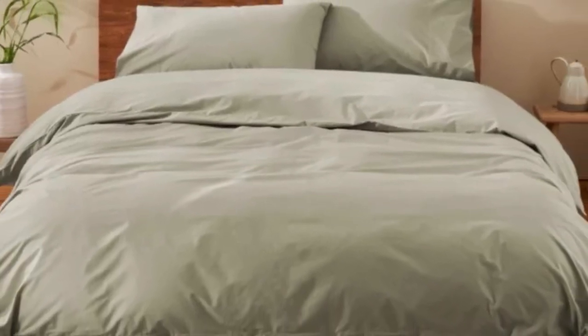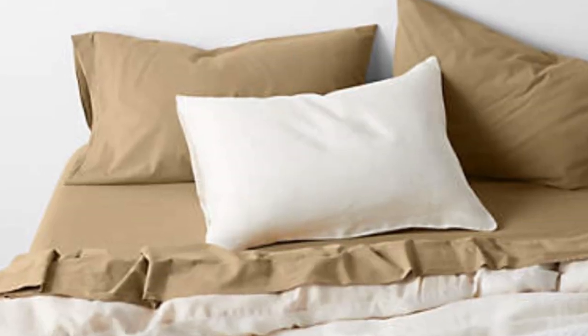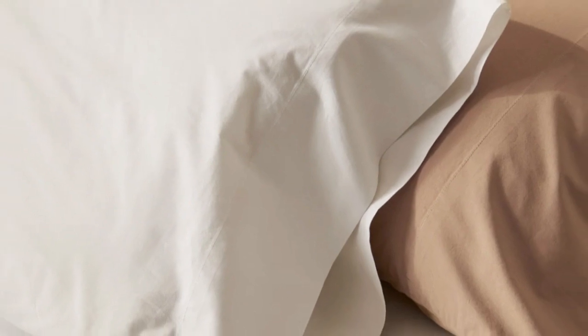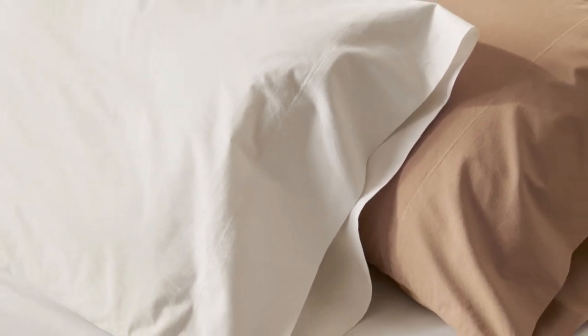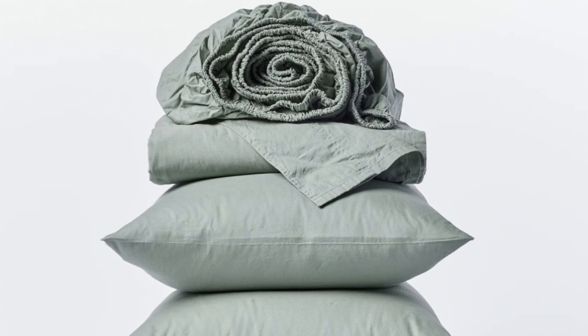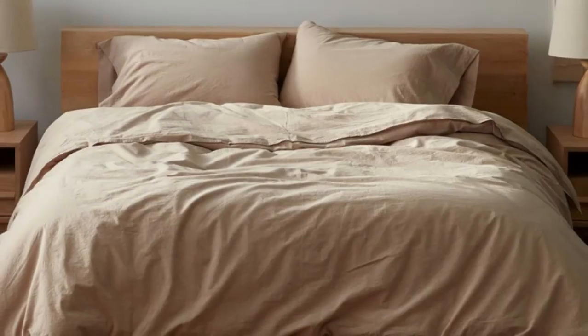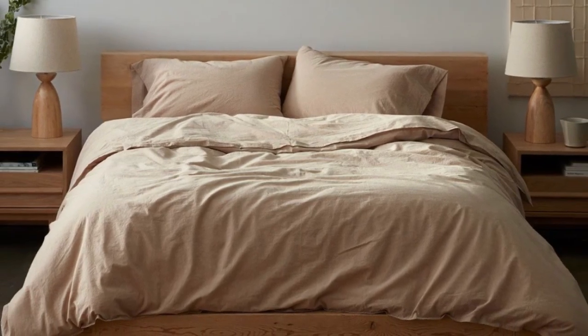How it performed after 6 months: after 6 months of use, these sheets became our favorites and we quickly put them back on our bed after washing them. They remained just as crisp and comfortable as when we first used them, and we didn't notice any wear and tear. We loved the sheets so much that we even purchased the duvet cover and a set of pillowcases from the same collection.